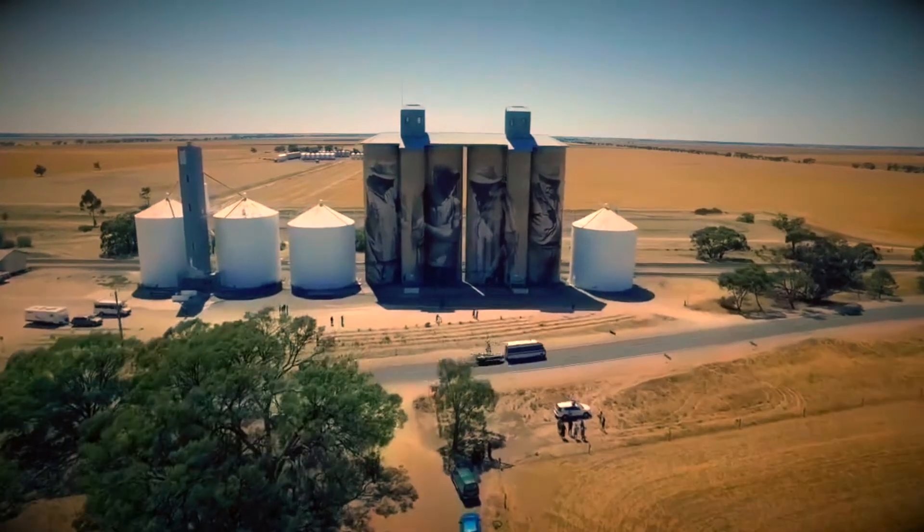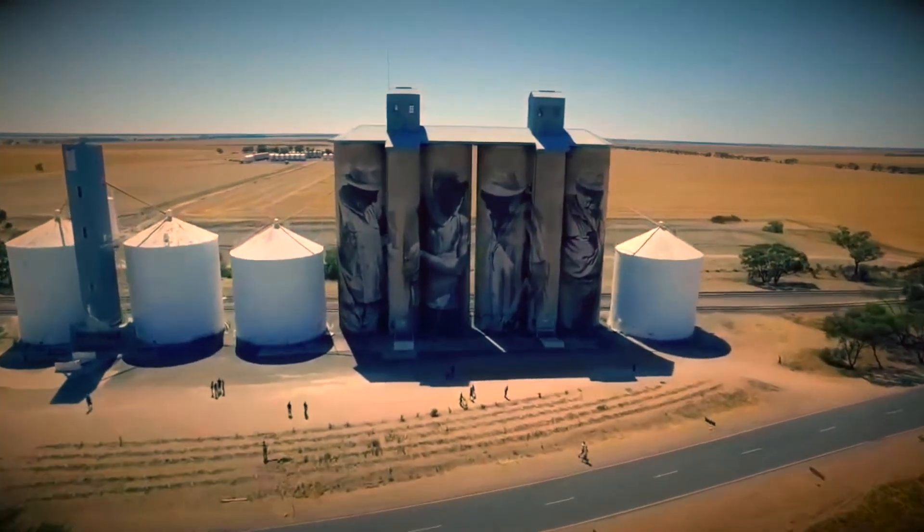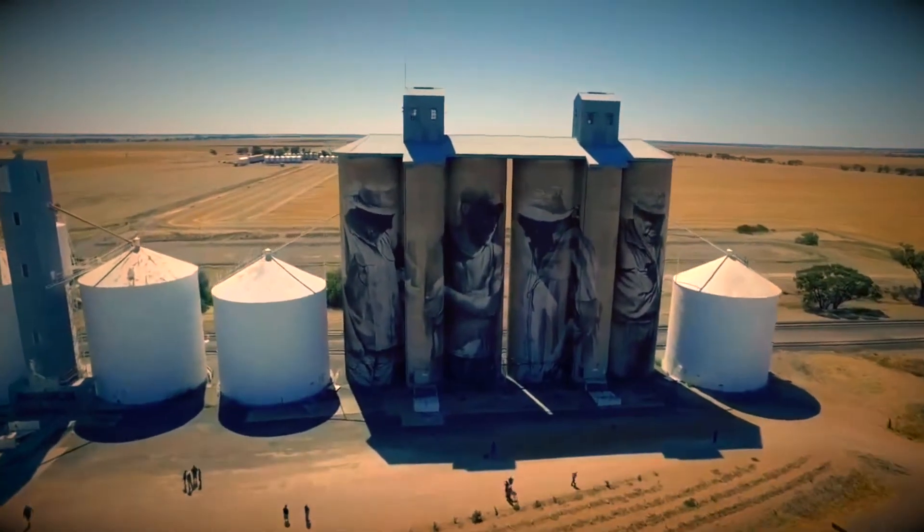Yet in the tiny town of Brim, when an artist was invited to paint their disused wheat silos, everyone loved the result.